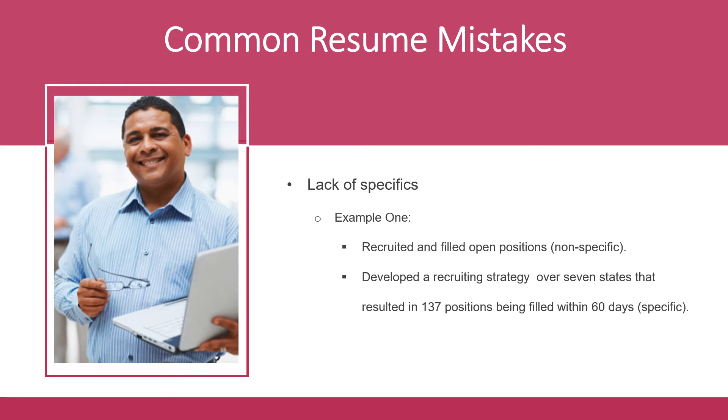Taking that same statement and making it more specific, you can say: 'Developed a recruiting strategy over seven states that resulted in 137 positions being filled within 60 days.' When explaining what you did for each job, employers like to see numbers in your statements to help them visualize how you used your skills. Quantify as much information as you can — that means using numbers, dollar signs, percentages, statistics, and words like 'increase' or 'decrease' to make what you did sound more clear.